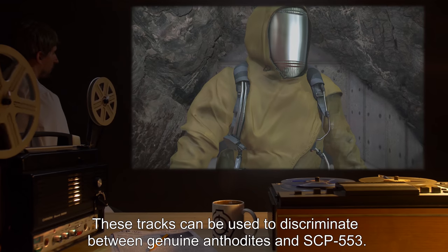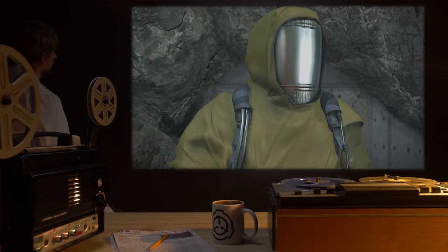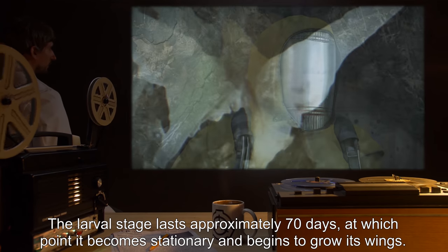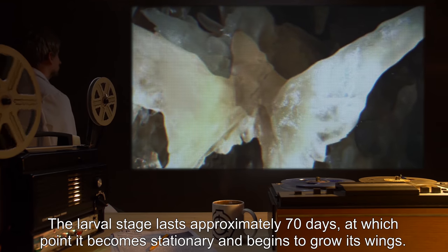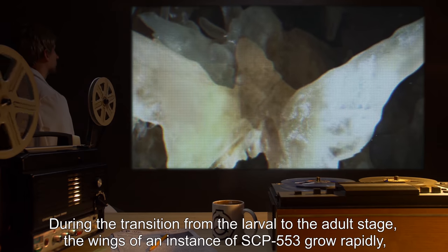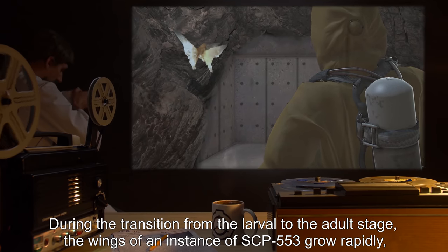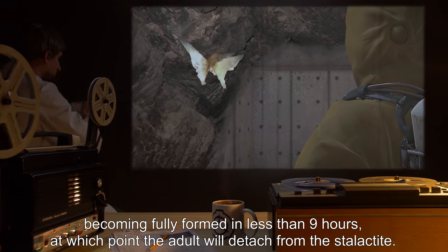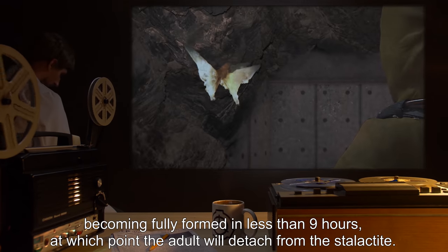These tracks can be used to discriminate between genuine anthodites and SCP-553. The larval stage lasts approximately 70 days, at which point it becomes stationary and begins to grow its wings. During the transition from the larval to the adult stage, the wings of an instance of SCP-553 grow rapidly, becoming fully formed in less than nine hours, at which point the adult will detach from the stalactite.